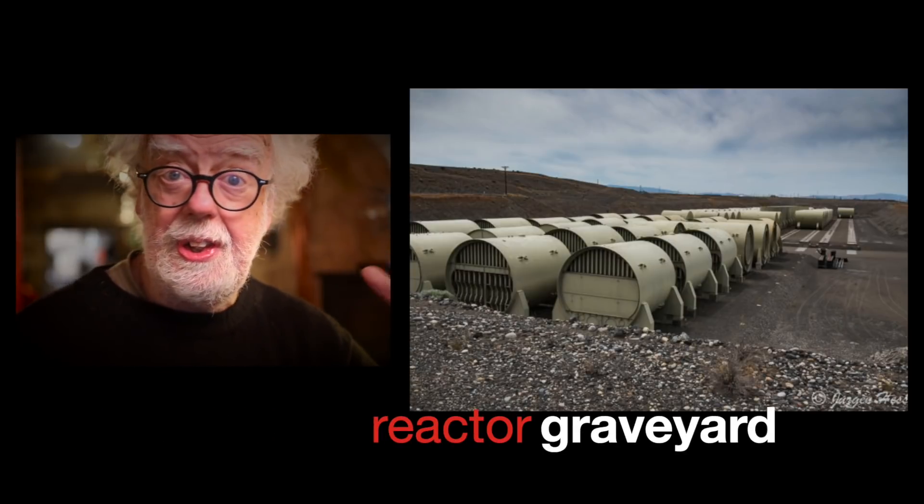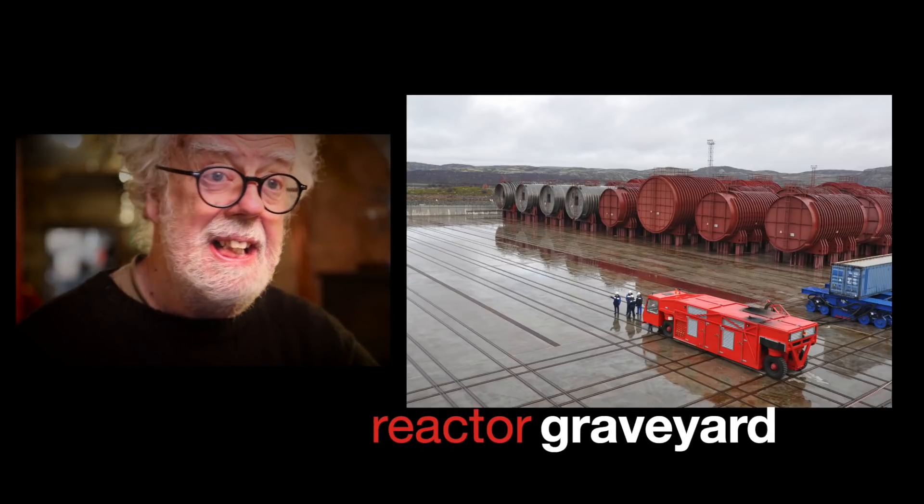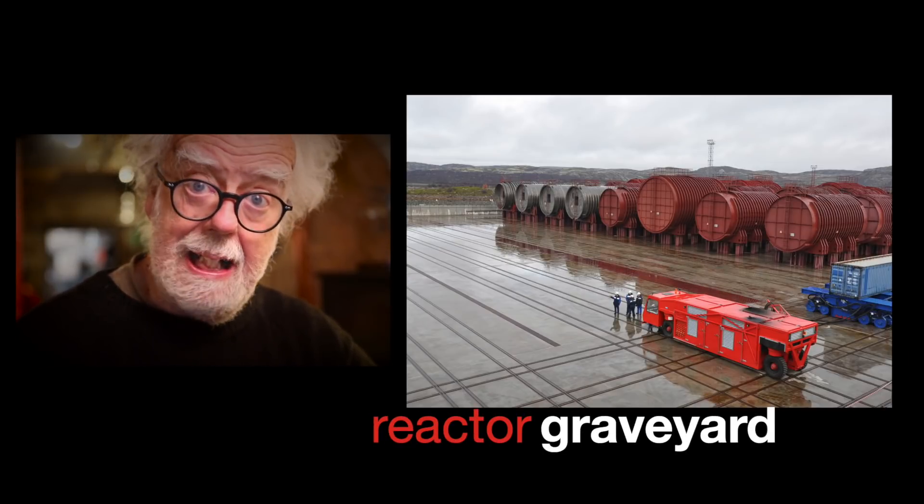So I looked into this for you. What actually happens to the reactors out of nuclear submarines? In the United States, they're buried in the ground. What Britain does, I have no idea — do they throw them in the Irish Sea, or decommission them properly?